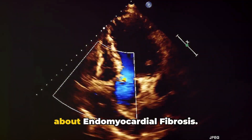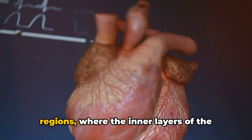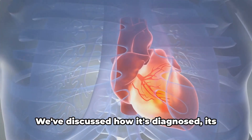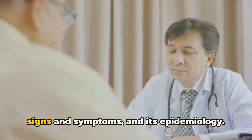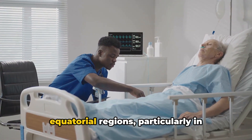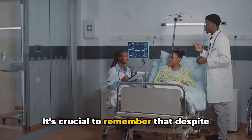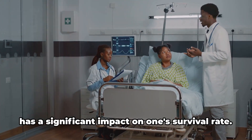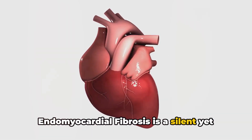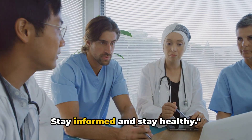We've covered a lot of ground today about endomyocardial fibrosis. It's a condition primarily seen in tropical and subtropical regions where the inner layers of the heart muscles undergo fibrosis, making the heart's job of pumping blood more challenging. We've discussed how it's diagnosed, its signs and symptoms, and its epidemiology. The incidence rate is highest in equatorial regions, particularly in Africa, and there's no significant gender bias. Despite advancements in healthcare, this condition has a significant impact on survival rate. Endomyocardial fibrosis is a silent yet significant condition — by understanding it, we are one step closer to fighting it. Stay informed and stay healthy.